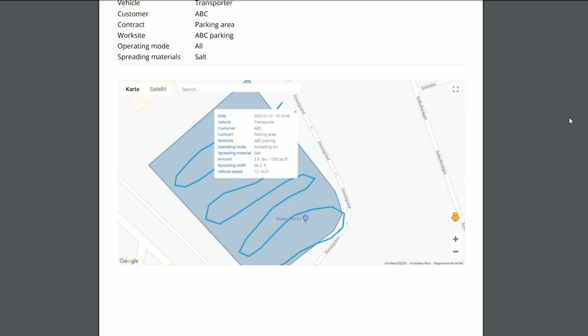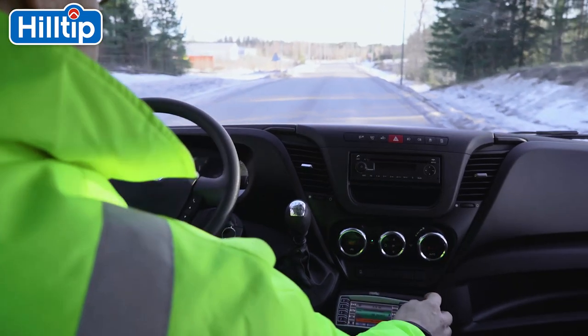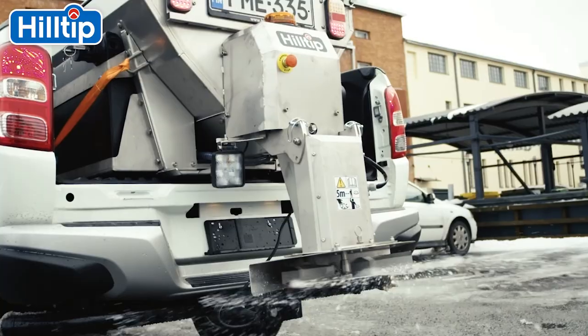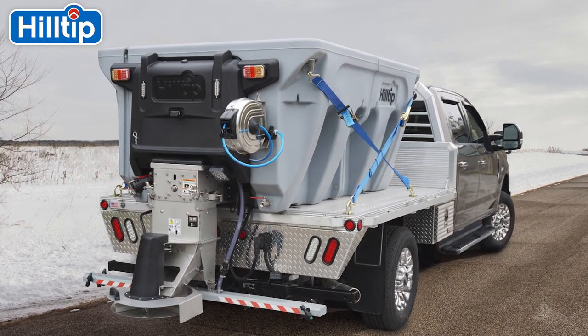Hilltip H-Track provides an easy-to-use reporting function which supports essential winter planning decision-making like route optimization, resource allocation, and business development exercises. Users have a strong layer of evidence on which to rely upon should future legal action be taken in relation to winter service activities.